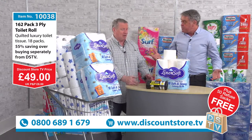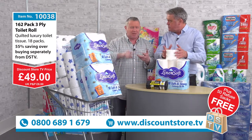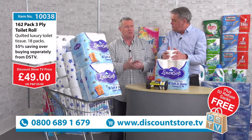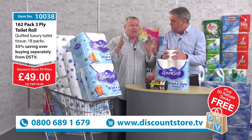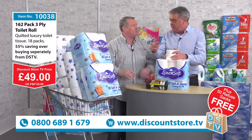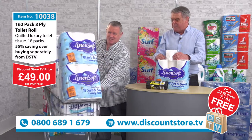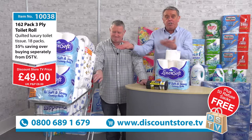Think about where you're going to use 162 toilet rolls — it's all the restaurants, the cafes, the clubs, the golf clubs, the nursing homes, the care homes, the nurseries — it's endless. Plus buying in bulk like this saves you money. Do you know what 162 toilet rolls looks like in a shopping trolley? You wouldn't go to a shop and buy that many, but you'd want to because you're going to use them all.